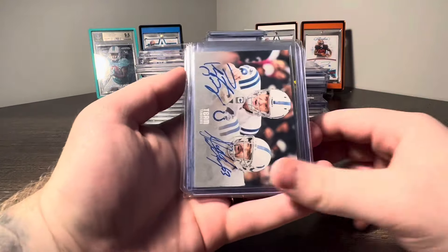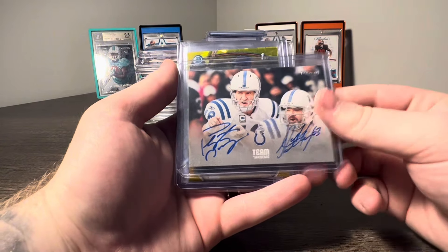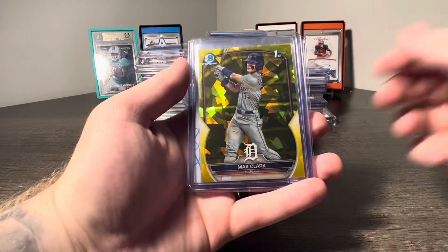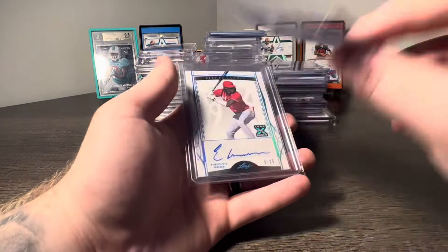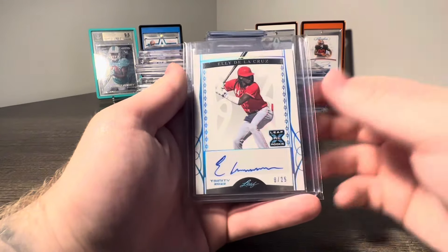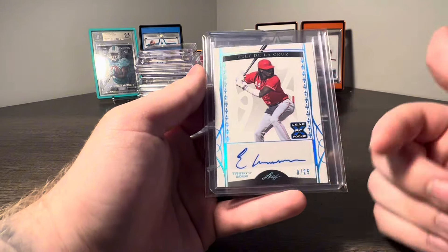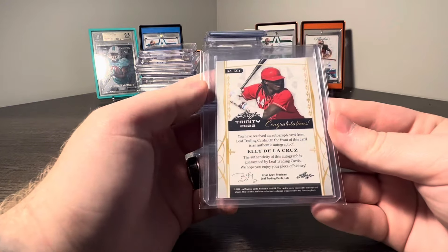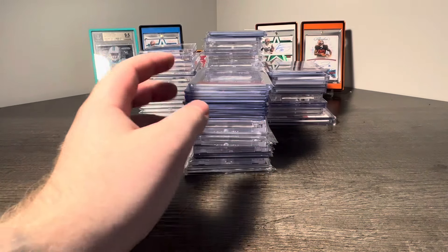We got this little three-card lot for around $300. Got the Peyton Manning Team Tandems with Jeff Saturday — I really like this card, I think it's super cool. Got a Max Clark Bowman Sapphire to 75, First Bowman. And how about an Ellie De La Cruz Leaf Trinity Auto 8 of 25 — that's my number. Super cool. I'll buy anything Ellie — he sells really really well.